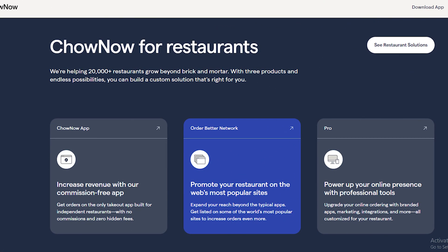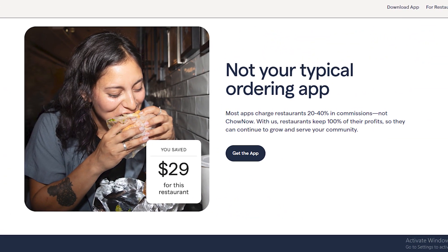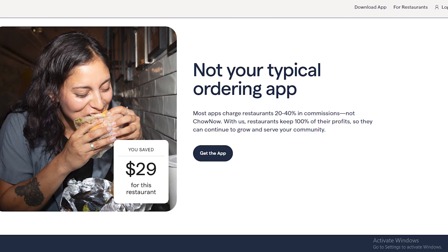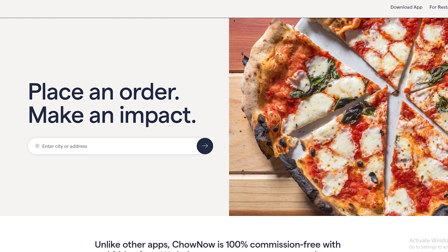By using this method, you can easily cancel your Chao Now order. Hope you liked this video. If yes, please hit the like button and don't forget to subscribe to our YouTube channel. Thanks for watching this video.